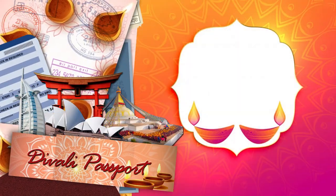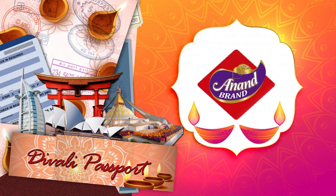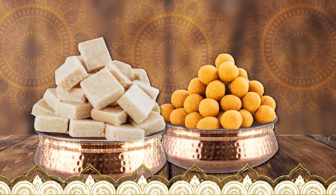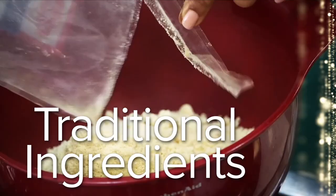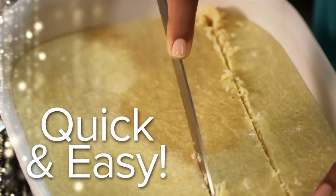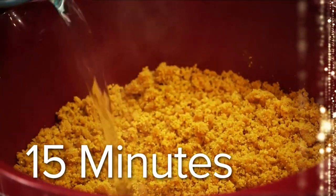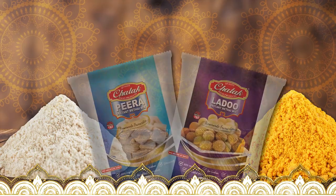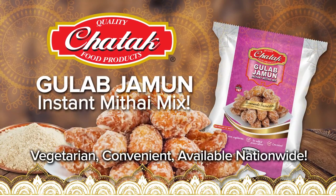Diwali Passport, brought to you by Chattuck Food Products and Anand Brand Wax Dears. When it comes to Pira and Ladu, I just used Chattuck's Ladu and Pira Mittai Mix — a combination of traditional ingredients in one pack. I don't spend all that time preparing different ingredients like Ma. Three-quarters of the work is done, so now I can make fresh, delicious Pira and Ladu in about 15 minutes. Now Ma's kitchen is a Chatta kitchen. Now available: Gulab Jamun Instant Mittai Mix.